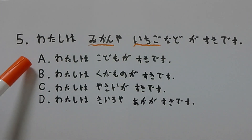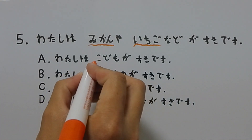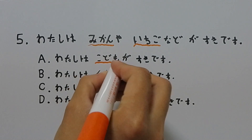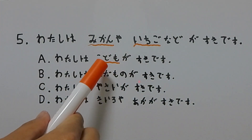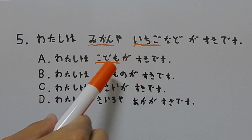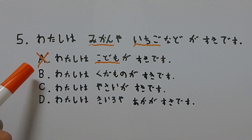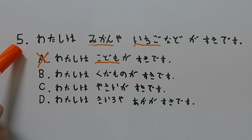Let's take a look at A. It says: 私は子供が好きです。 子供 means child, and child or children with regard to meaning have no relationship to fruit. みかん and いちご are not synonyms for 子供, so I'm going to eliminate A because the meaning is not similar to the original sentence.